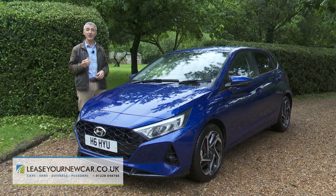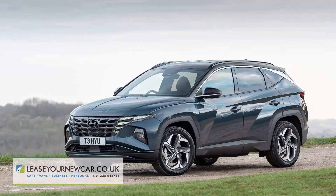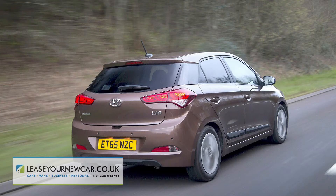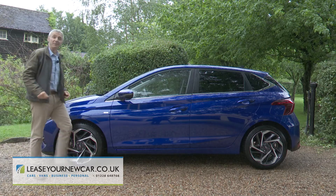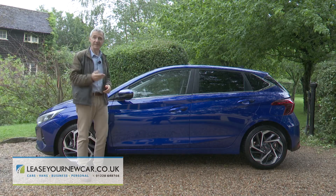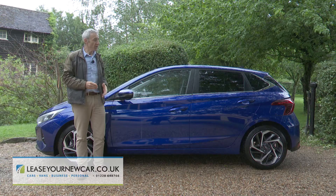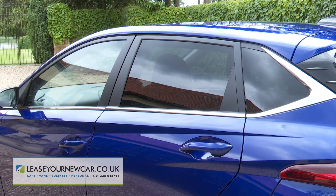Hyundai is clearly on a mission to banish dull design from its product portfolio — we've already seen that from the Tucson and the Ioniq 5 — and the point is emphasized here again by a third generation i20 which looks nothing like either of its predecessors. Particularly in profile, a perspective which delivers a wedge-shaped look complete with slashes, contrasting colour, and a rather unique swept-up design around the C and D pillars.